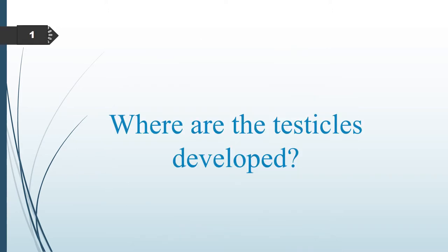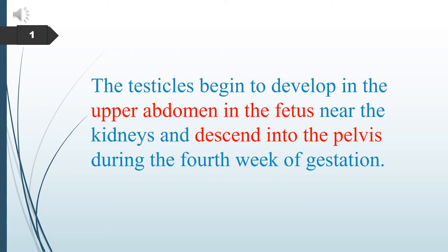Where are the testicles developed? The testicles begin to develop in the upper abdomen in the fetus, near the kidneys, and descend into the pelvis during the fourth week of gestation.